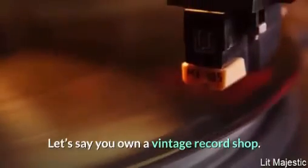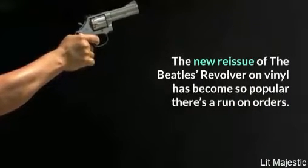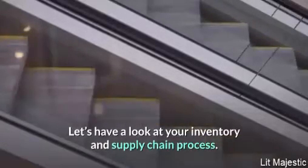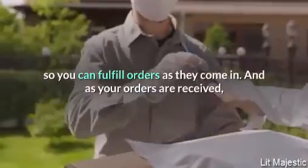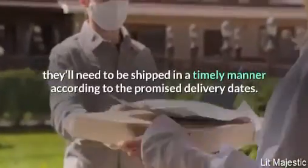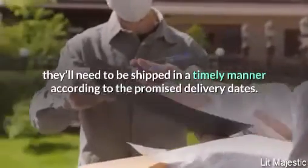Let's say you own a vintage record shop. The new reissue of the Beatles' Revolver on vinyl has become so popular there's a run on orders. You'll want to monitor demand and ensure your products are adequately stocked so you can fulfill orders as they come in.